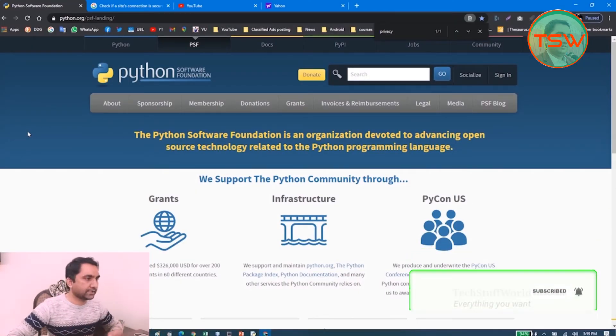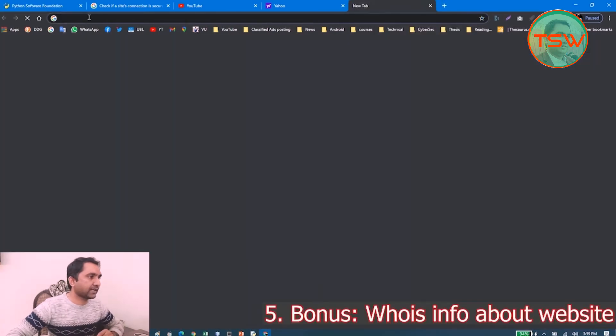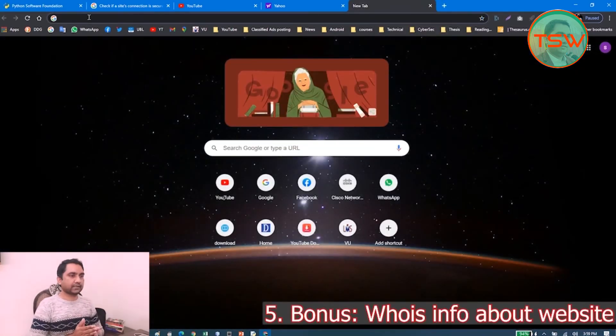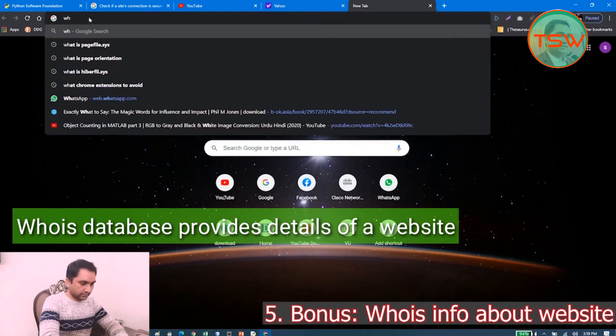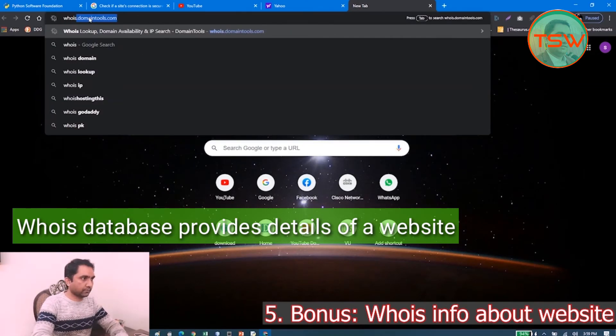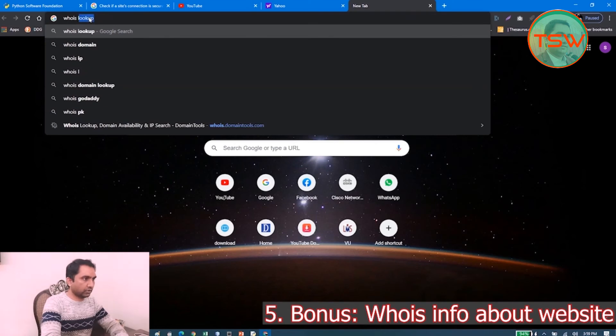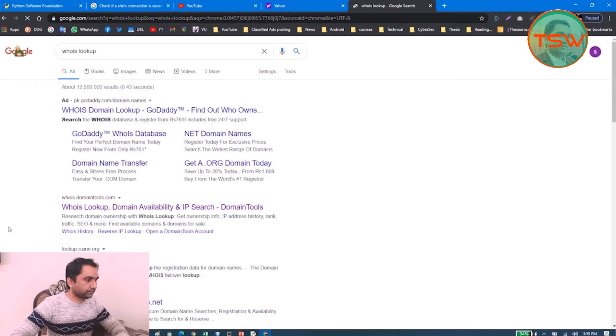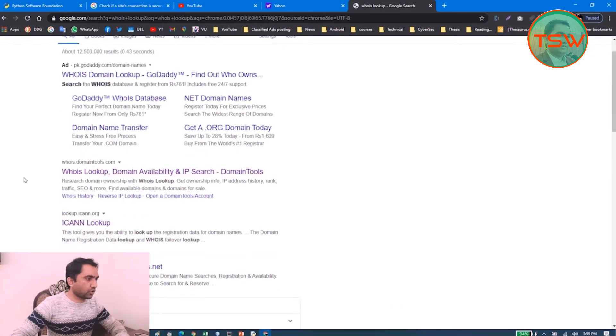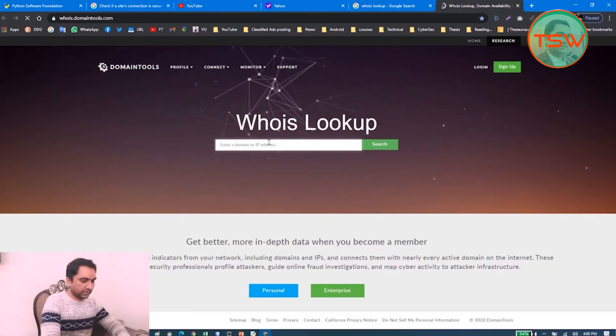The last thing to check when visiting a website is WHOIS information. WHOIS is a service that provides information about websites — their owner, home addresses, and physical locations. Let's do a WHOIS lookup. Open whois.domaintools.com.